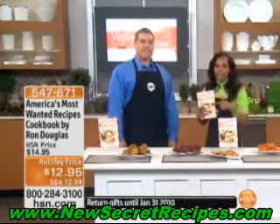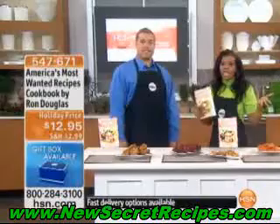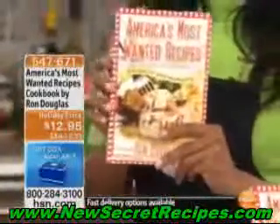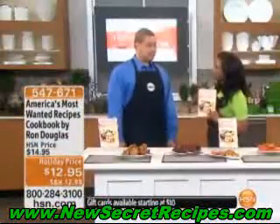I want to let you know, we brought this back after nearly selling out the first time we were on due to popular demand, but at this point we only have about 1,500 of these books to go around. I think they would make a great gift for somebody who does like to go out but would rather cook at home. So let me ask you, how did you choose the recipes that you put in this book?